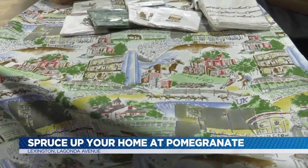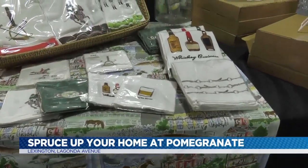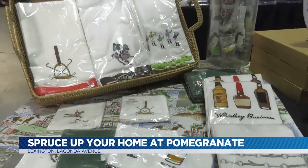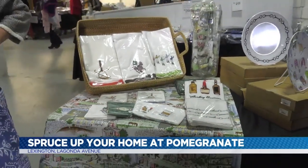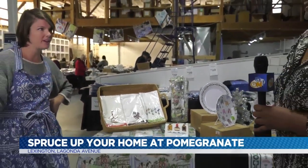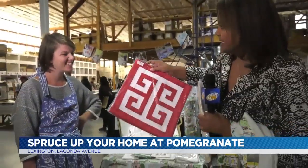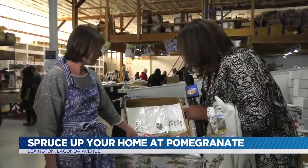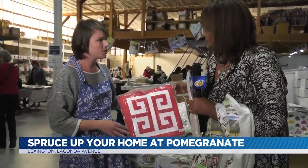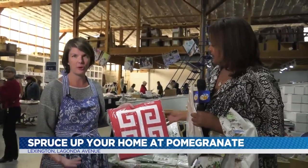We do tablecloths, napkins, tea towels, aprons, table runners. I have people get this and take it overseas for gifts — a lot of exchange students, when they're going to different countries, actually come and get this as a house gift. These are napkins. These are placemats. And they're jute — so you can actually just wipe them off. You don't have to stress about throwing them in the wash or anything.